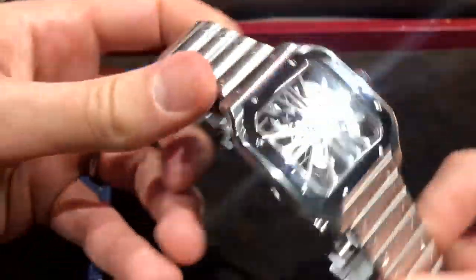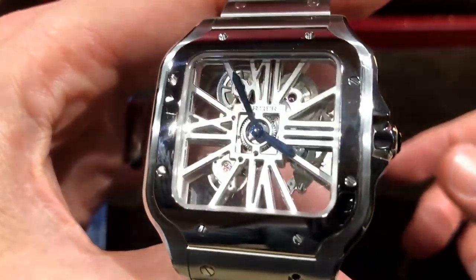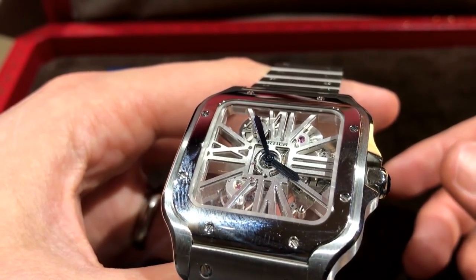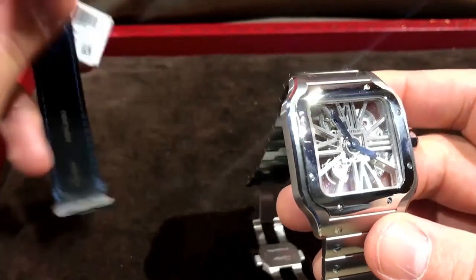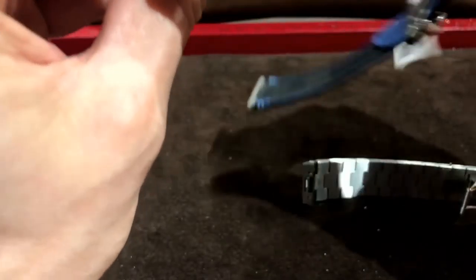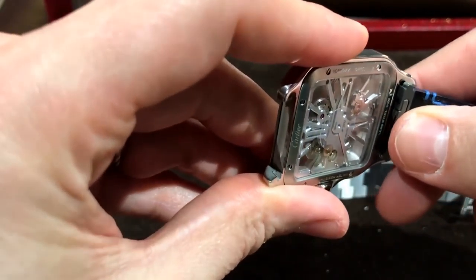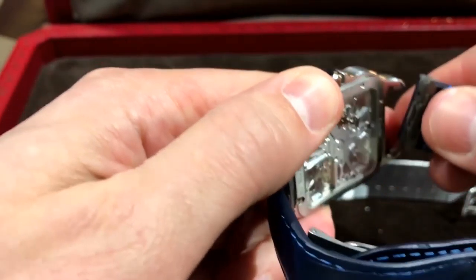The stainless steel skeleton retails for $26,800. It only comes in one size, and it's a mechanical manual movement. We also do it in rose gold with the strap version — rose gold with two straps. And you can do the quick release and it looks totally different on the bracelet versus the strap. I literally just did that for the first time with no practice.